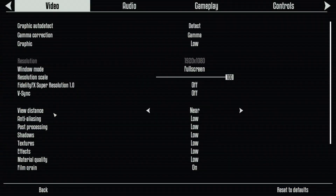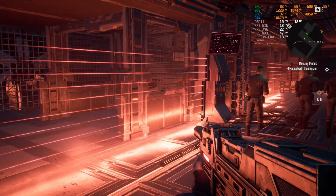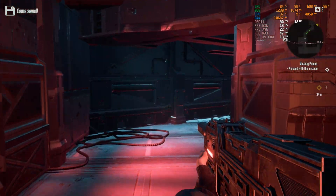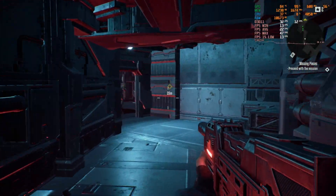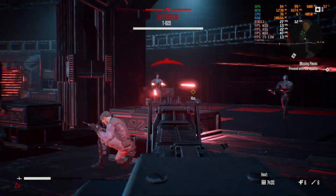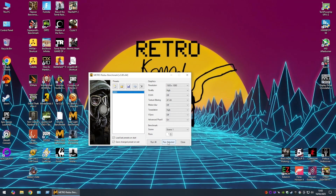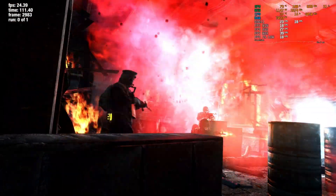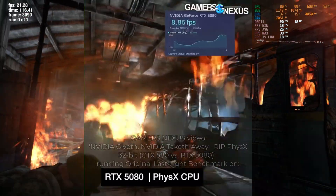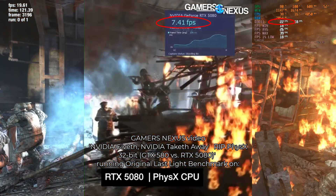Terminator Resistance brutalizes the 470 at 1080p low settings. Open outdoor areas drop the FPS to low teens, while more enclosed indoor areas see highs in the upper 40s, with an average in the low 20s — so another candidate for a lower resolution. The Metro Last Light Redux benchmark on high settings runs about the same as Terminator Resistance: minimum 18 FPS, average 26, maximum 40. At least its 32-bit PhysX support still makes the 470 three times faster than a 5080 when things get PhysX-y.